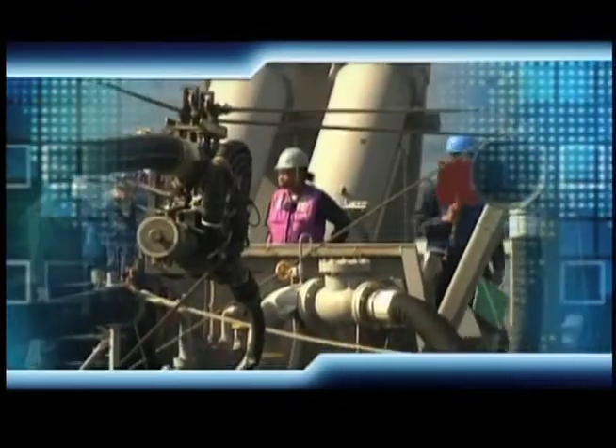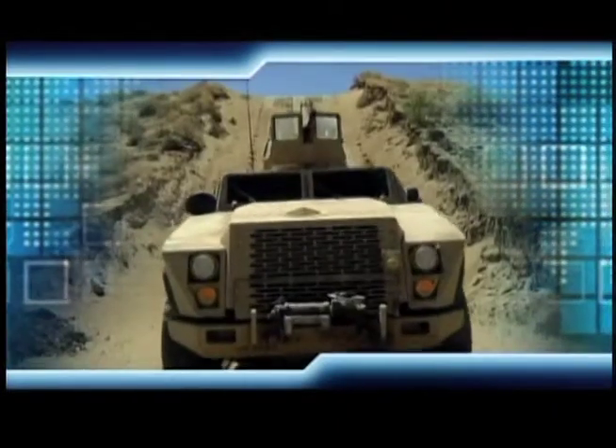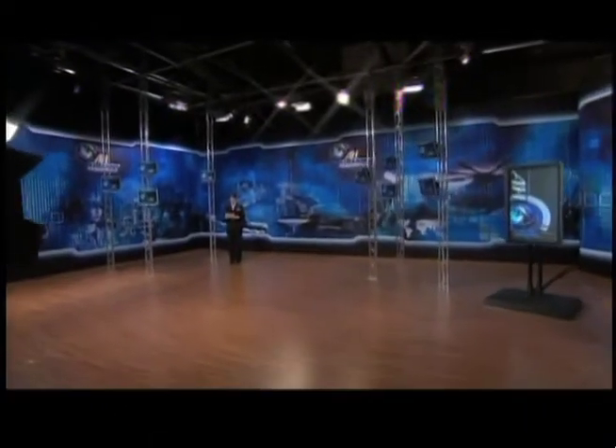On this edition of All Hands Television, we look at the history of underway replenishment, we join sailors embarked aboard USNS John Lenthall, and we look into the future of wheeled vehicles. And now, your host, Petty Officer Kat Smith.